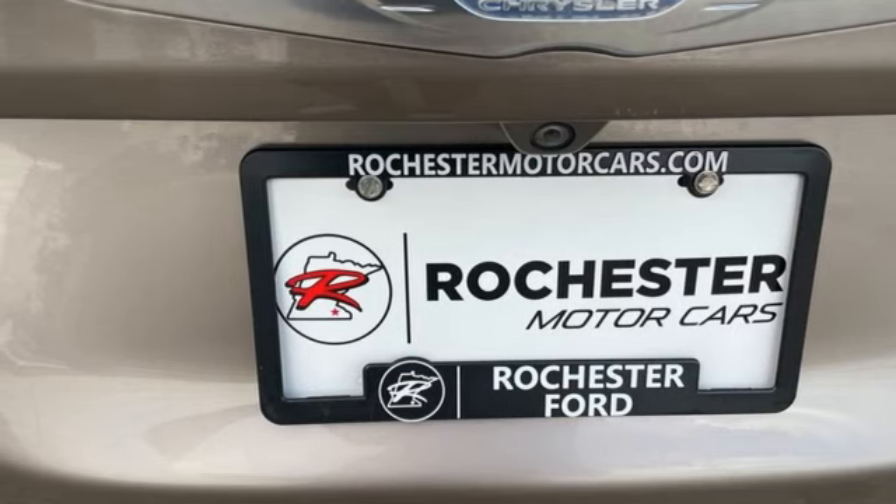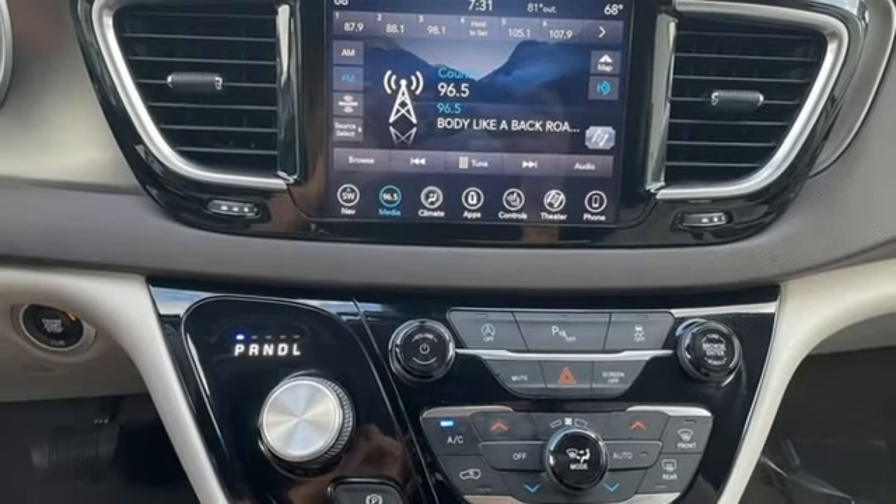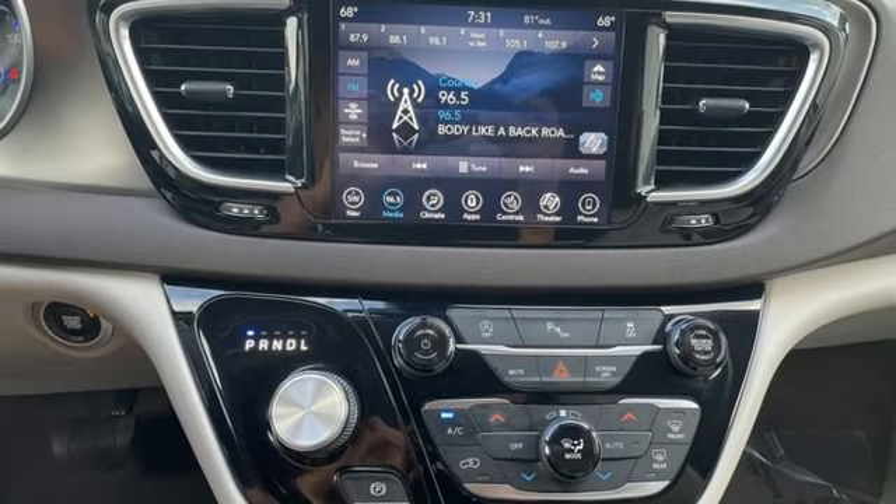Get into a Chrysler and let's do great things together. You need to drive it to believe it. See it for yourself today.